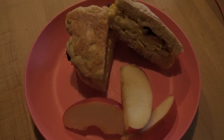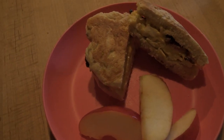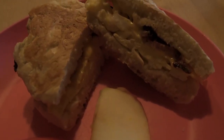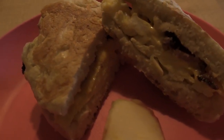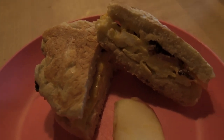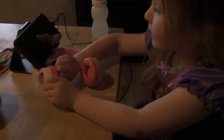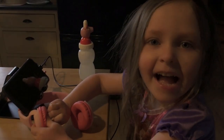Breakfast this morning on Wednesday, January 19 — apple slices and the much-requested breakfast sandwich: eggs, cheese, and bacon, because today we have company for breakfast. Want to say hi Madeline? Hi!